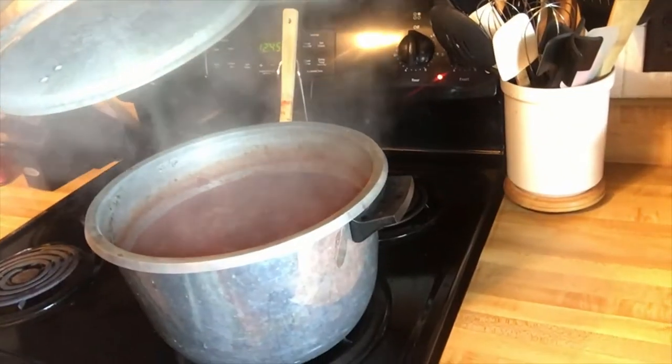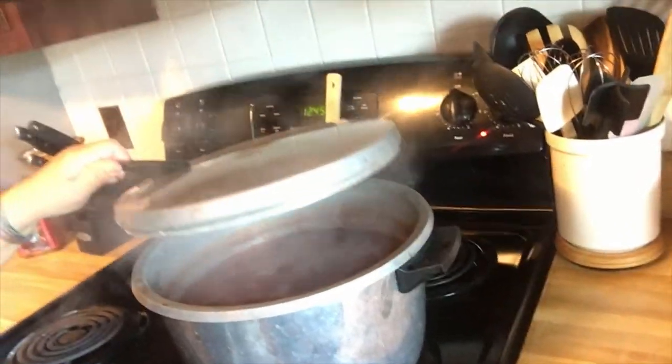So over here, what I've got started so far is a pasta sauce in the making. That's cooking away and it'll cook for probably about another 40 minutes or so. Then I will use an immersion blender to get any of the additional chunks that are in there.